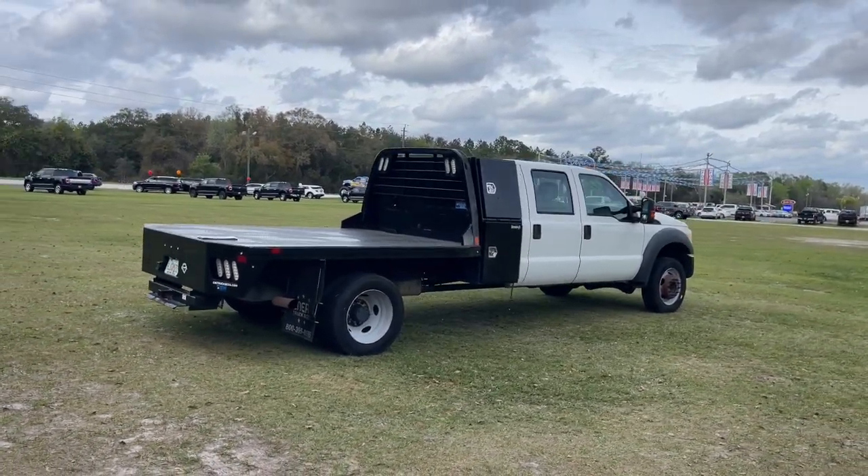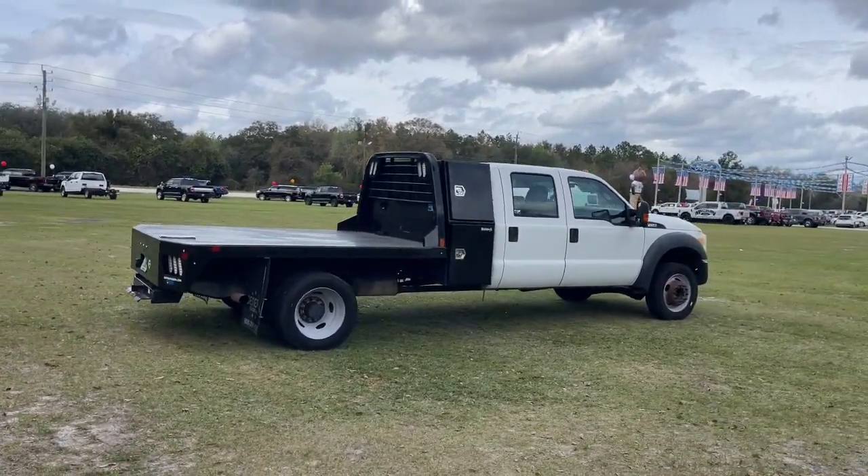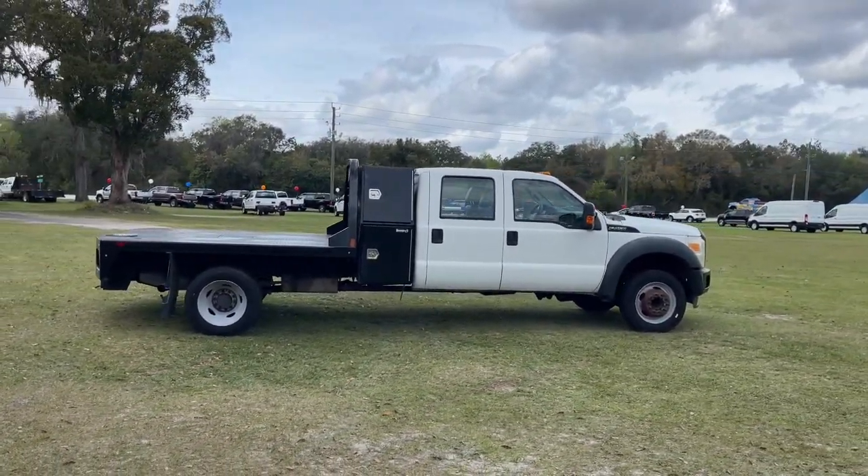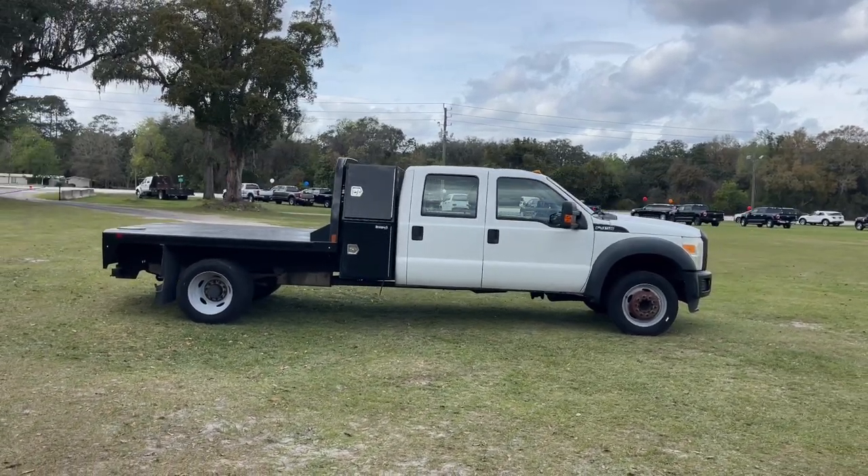Astoundingly strong yet surprisingly comfortable, that's the F450. See for yourself when you take it out for a test drive. Our professional staff looks forward to giving you excellent service.